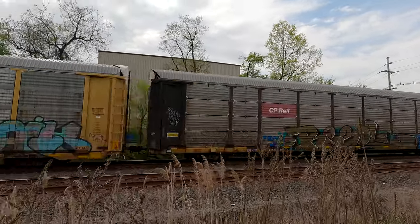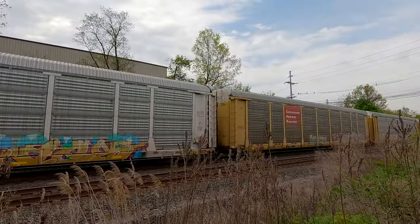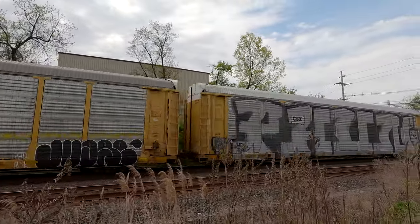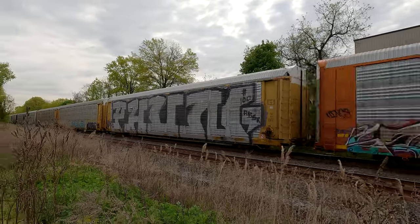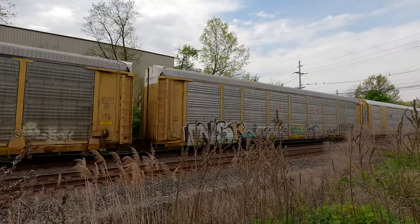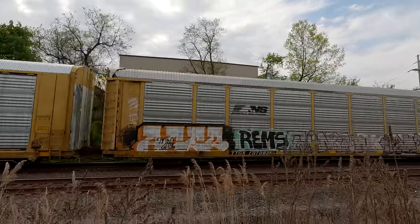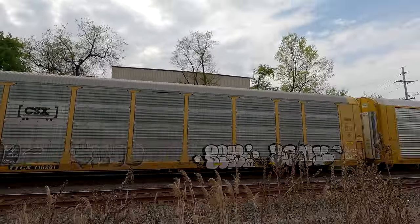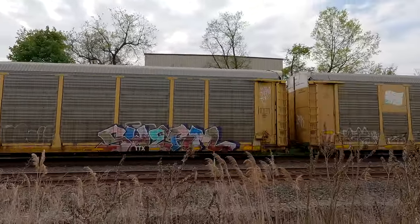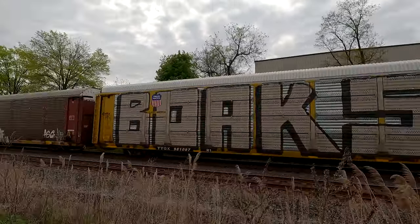That's a nice graffiti. Look at this. Look at that one. How many cans of spray paint does it take to do that? Look at this one. Forks. That was cool.